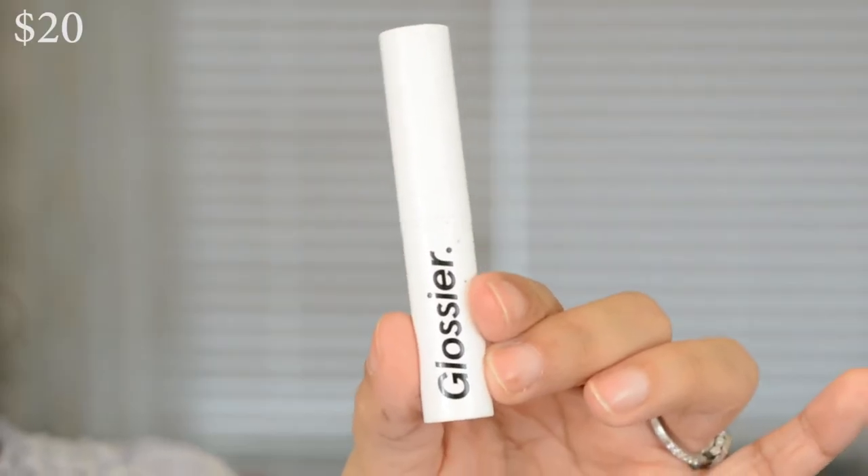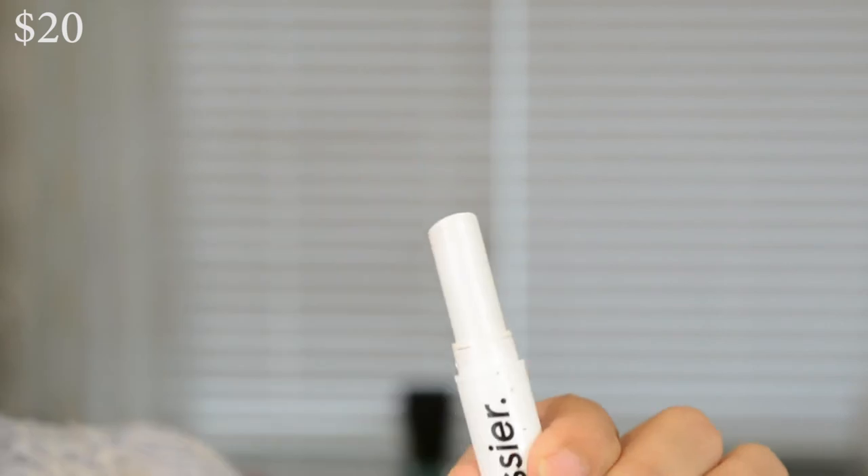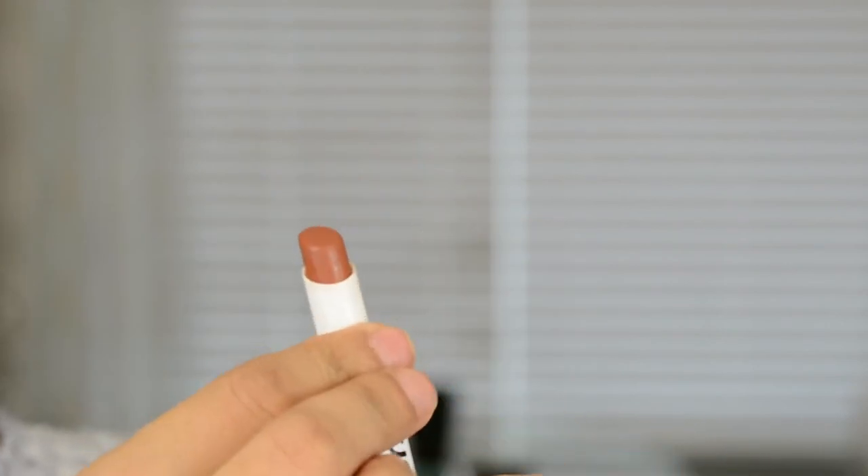Glossier doesn't have anything for the eyes — I hope they come out with something soon. But what I'm going to do today for the eyes is go in with their Generation G Lipstick in the color Leo, which is just a really beautiful...